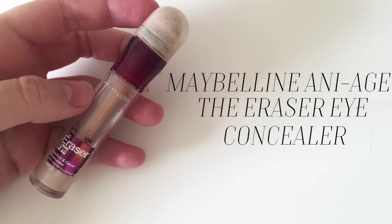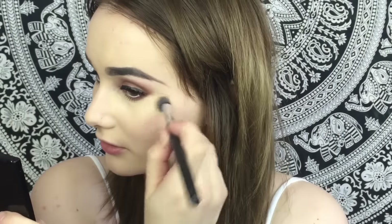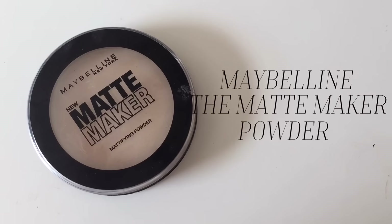Moving on to the rest of the face makeup, starting with concealer applied all over the face and blending it in with the same kabuki brush I used earlier. I'm then going to set the face using the Maybelline The Matte Maker powder.